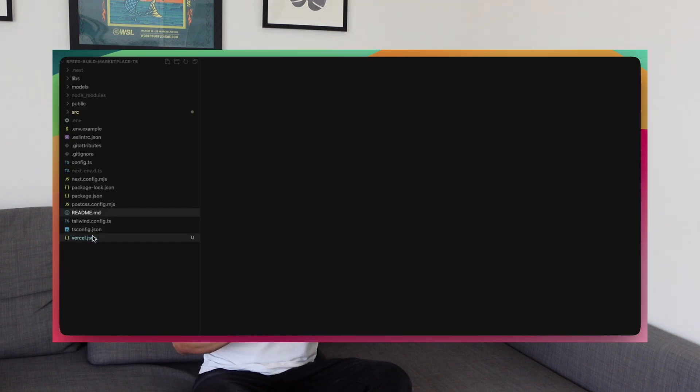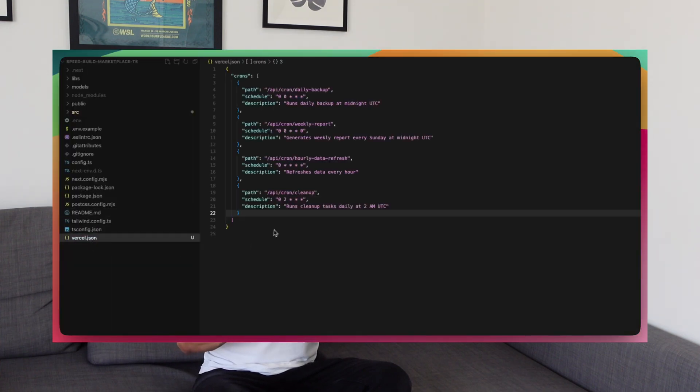For cron jobs I just add all of them into the vercel.json file in the root folder, and I basically have a good overview there of all the times my cron jobs are firing.